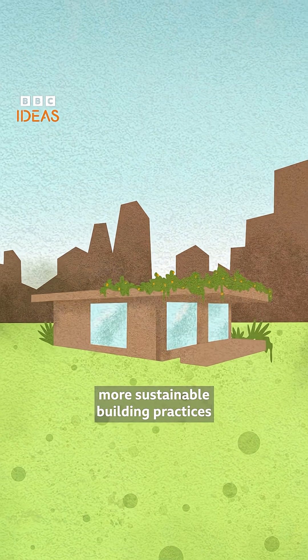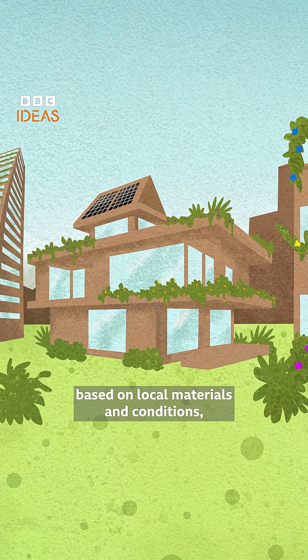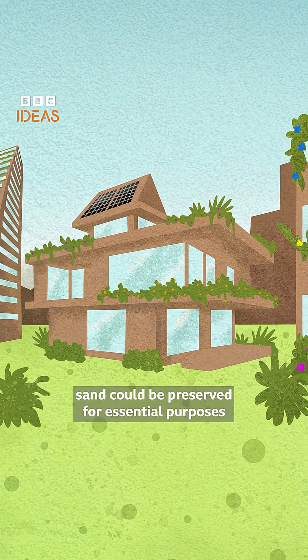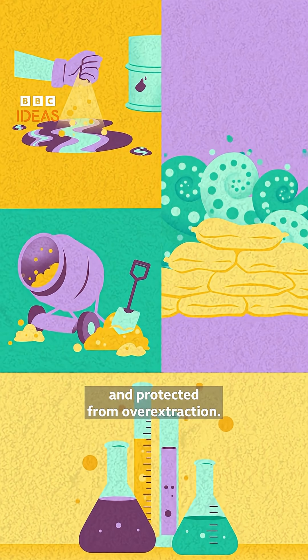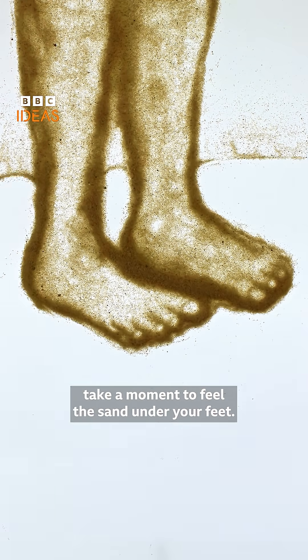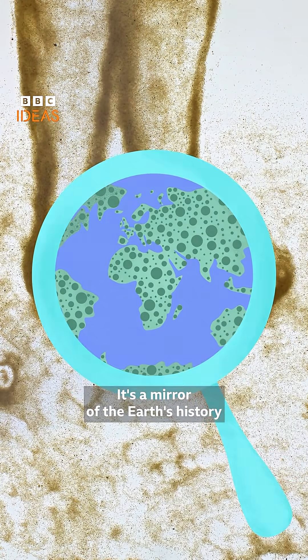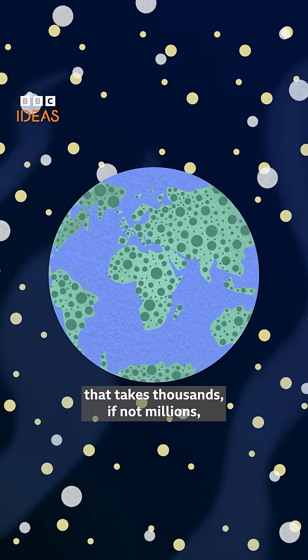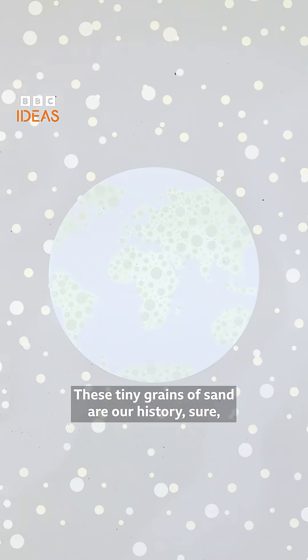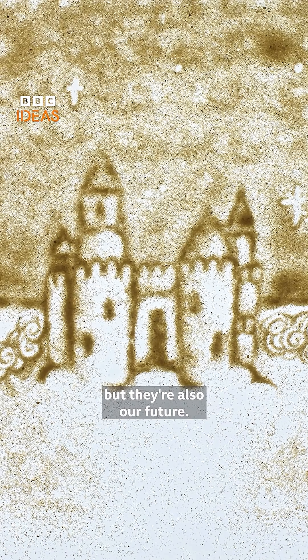If we were to embrace more sustainable building practices based on local materials and conditions, sand could be preserved for essential purposes and protected from overextraction. So the next time you're walking on a beach, take a moment to feel the sand under your feet. It's a mirror of the Earth's history that takes thousands, if not millions, of years to form. These tiny grains of sand are our history, but they're also our future.